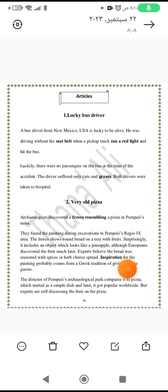The inspiration for the painting probably comes from a Greek tradition of giving gifts to guests. The director of Pompeii's Archaeological Park compares it to pizza.